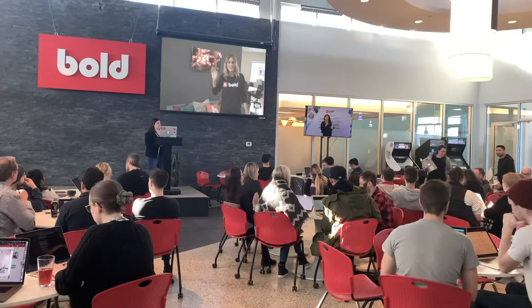So this is where we catch Town Hall every Friday. It's a great way for all of our offices to get together and get a feel for what's been going on at Bold that week. Hi everyone!